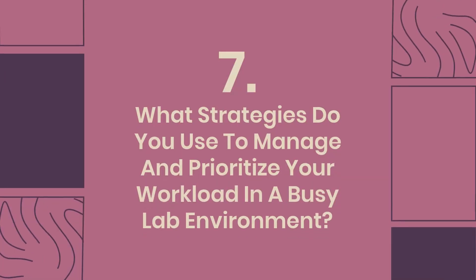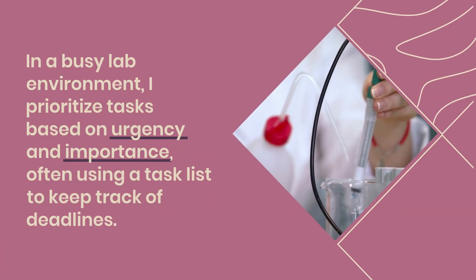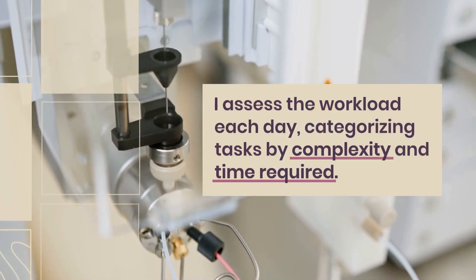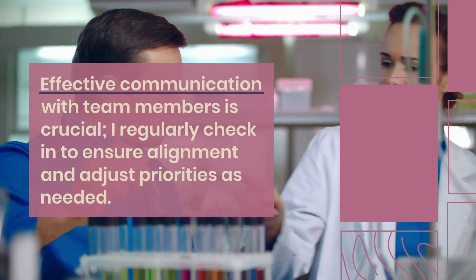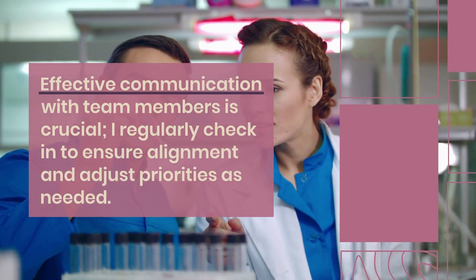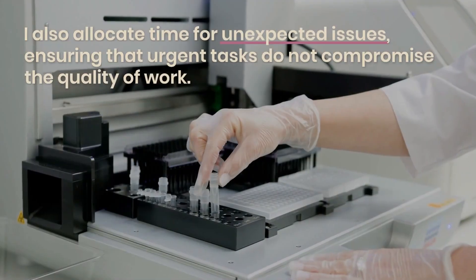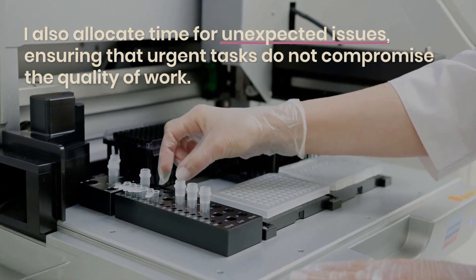Question 7: What strategies do you use to manage and prioritize your workload in a busy lab environment? In a busy lab environment, I prioritize tasks based on urgency and importance, often using a task list to keep track of deadlines. I assess the workload each day, categorizing tasks by complexity and time required. Effective communication with team members is crucial; I regularly check in to ensure alignment and adjust priorities as needed. Utilizing time management techniques, such as the Pomodoro technique, helps maintain focus and productivity. I also allocate time for unexpected issues, ensuring that urgent tasks do not compromise the quality of work.